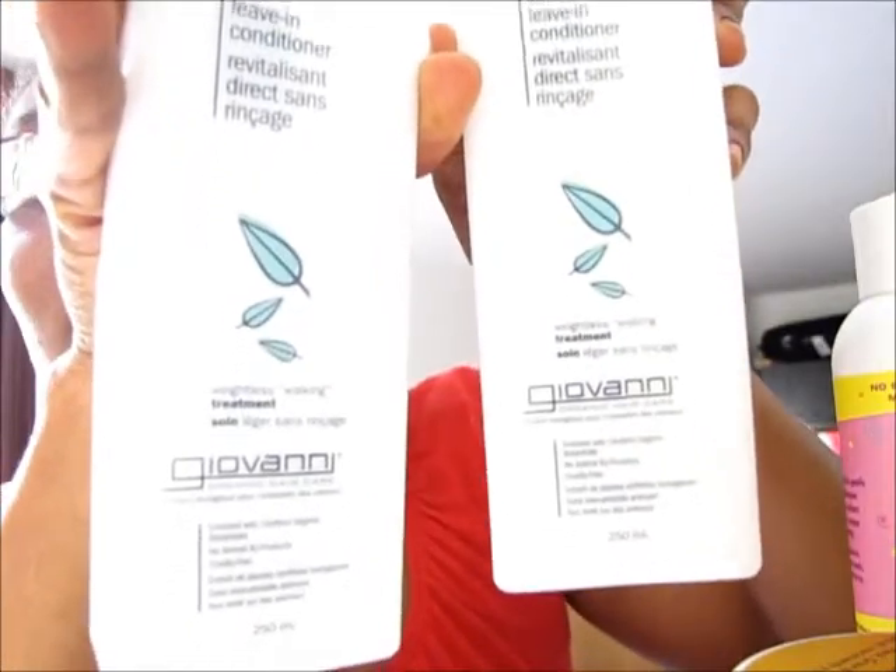I also made an online order from skinnutrition.co.uk and got my Giovanni Living Conditioner — you've seen it before. This product is lovely, works so well with my hair, and it's something I'm going to keep ordering. Someone told me I can get it in London somewhere in Camden Town market, but I don't know the name of the shop and I don't have time to go up there, so I keep ordering it online. I also got this 50/50 Balance Hydrating Calming Conditioner from Giovanni.